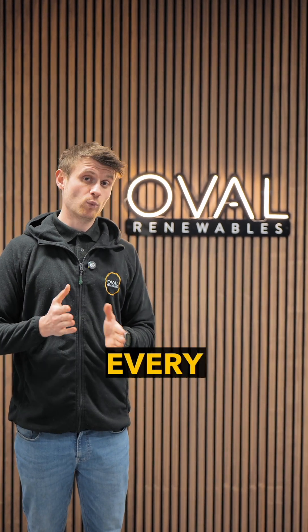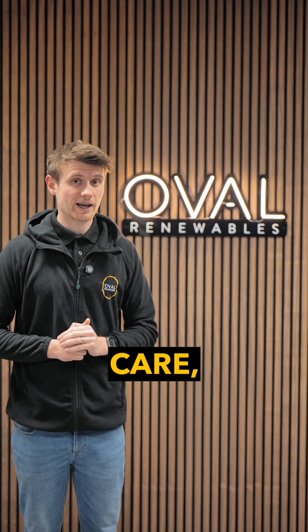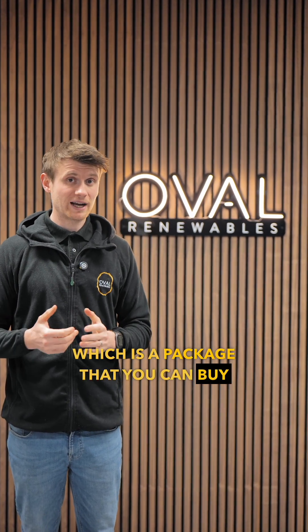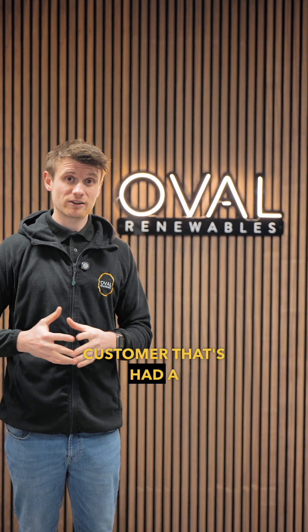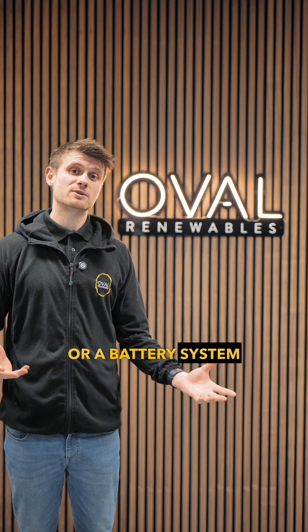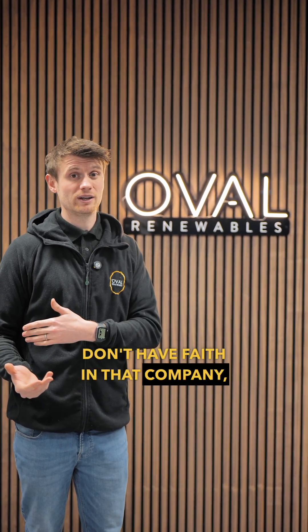We recommend that they're checked every one to two years, and so that's why we're releasing something called Oval Care — a package that you can buy either at the point of signing up for your solar PV system with us, or if you're a customer who's had a solar PV or battery system for a long time and the company's gone bust or you don't have faith in that company.